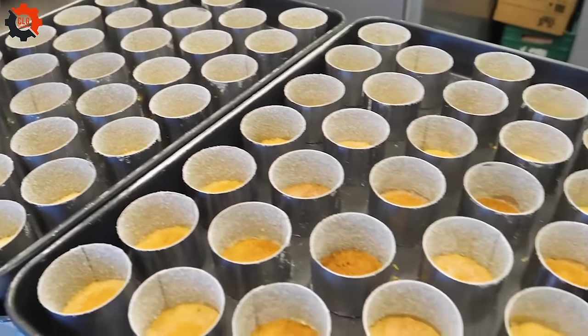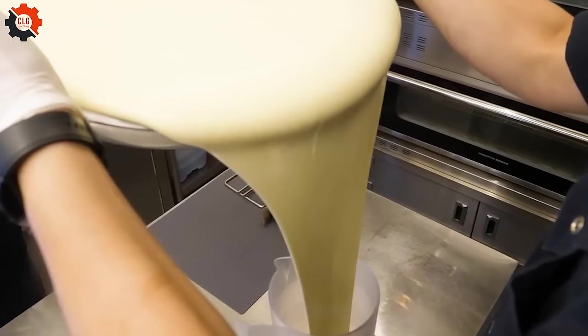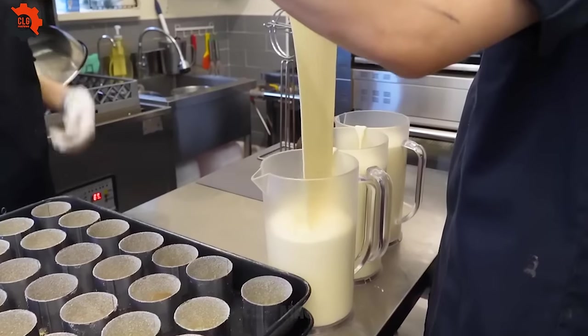Once baked, the surface is beautifully bronzed, with a slight jiggle that promises a creamy interior. As you take a bite, the flavors dance on your palate — rich yet not overpowering, sweet with a subtle tang from the cream cheese — embodying a perfect balance.